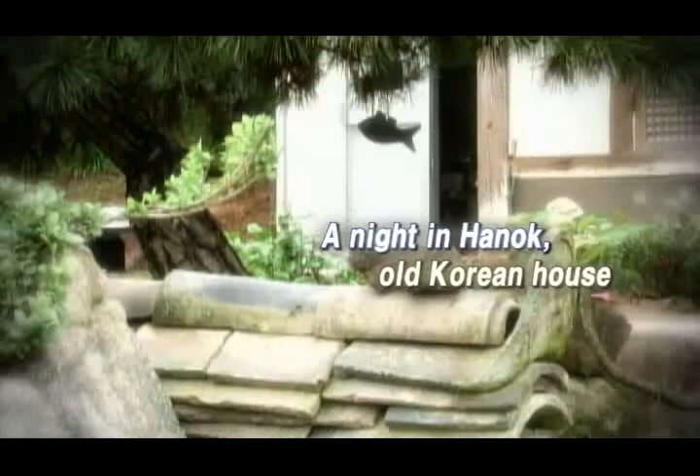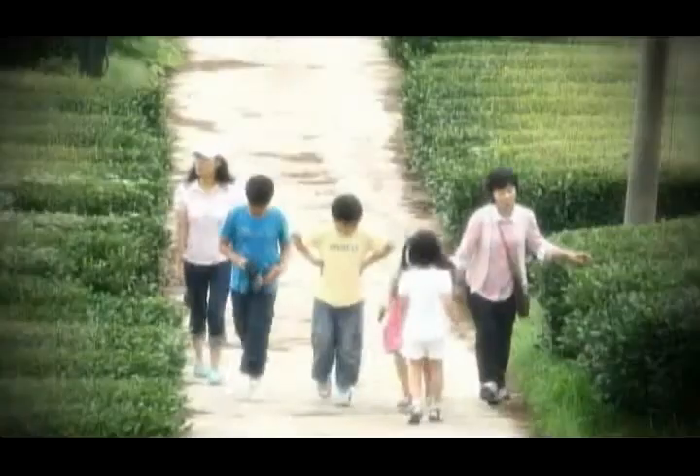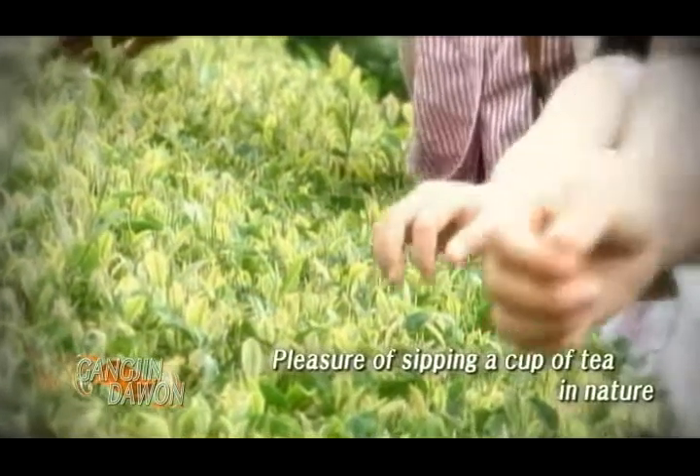If you want to truly feel what it's like to live in Korea's countryside, spend the night in a beautiful Hanok, an old traditional house. Near Dalmaji Village, Gangjin Dawon, a tea plantation, is spread out under Wolchulsan.